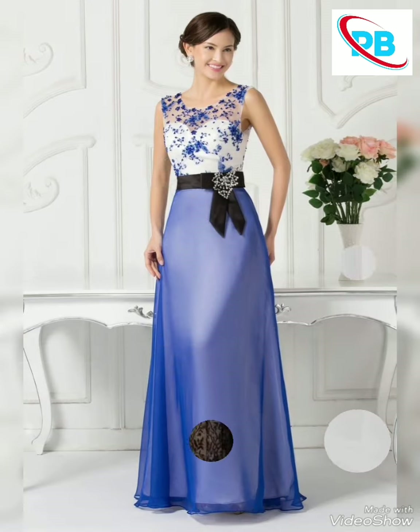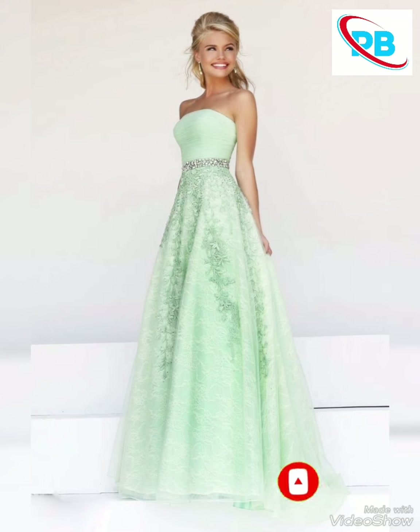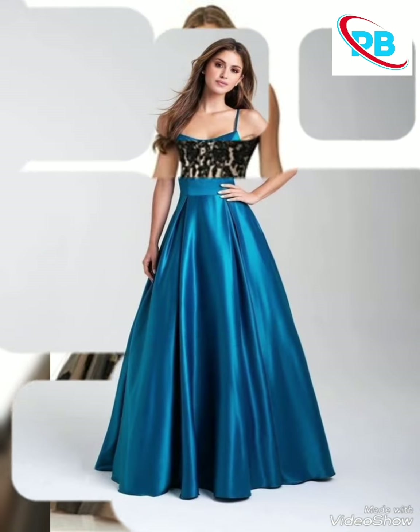If you just want to see fabric dresses, then in today's video you will be able to see beautiful ideas. The design of the dress is fully covered in today's video.